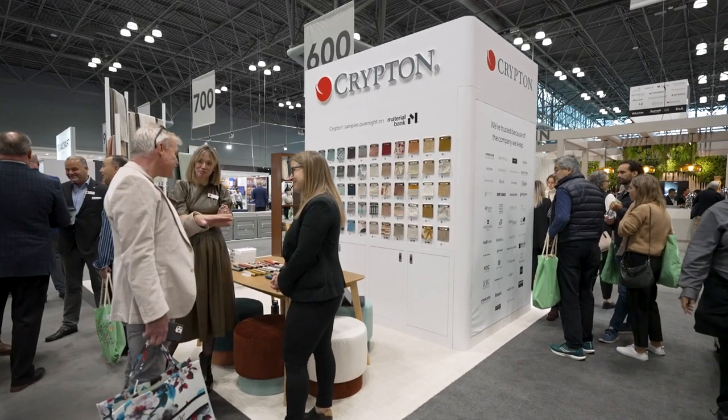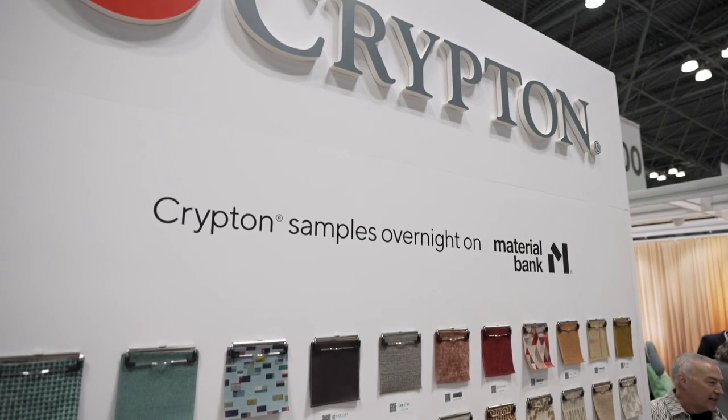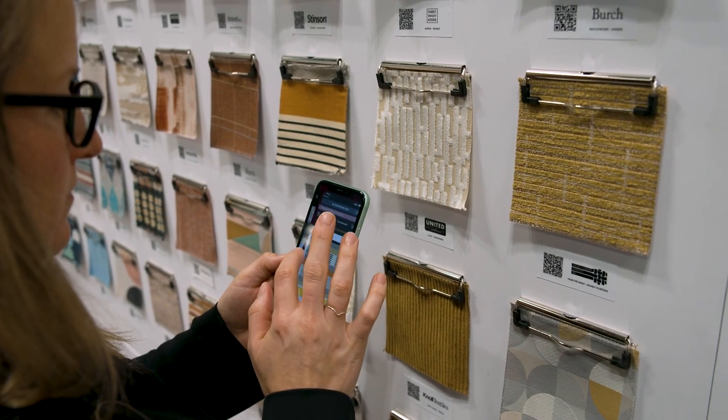We've partnered up with Material Bank this year. So as designers come by our booth, they see samples that they like, they can scan the QR code and these samples get sent directly to their office.